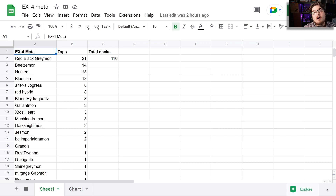From the start we can see what's in the lead right now: Red Black Raymon is trailing at 21 while Beelzemon is right behind it at 14. Hunters is holding at 13, Blue Flare is holding strong at 13 yet again — and it just proves that all it needed was support that didn't restrict it to your opponent needing two Digimon on board. Having free value like this that isn't restricted is really good.